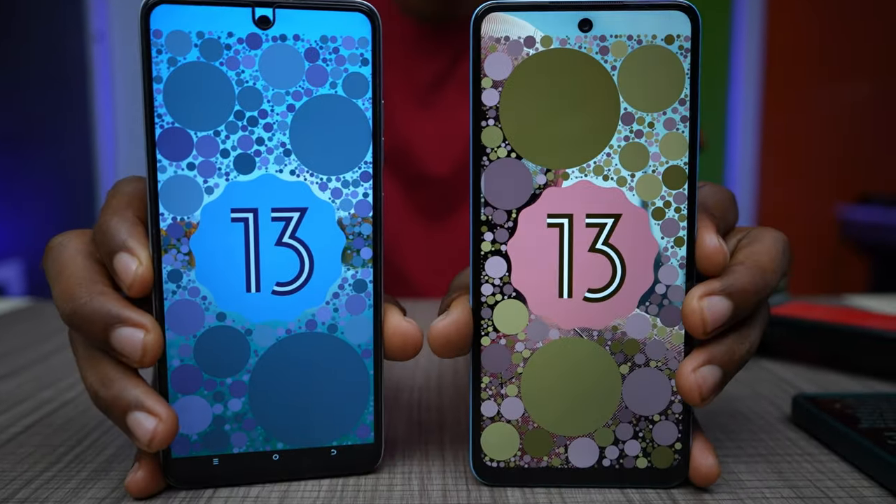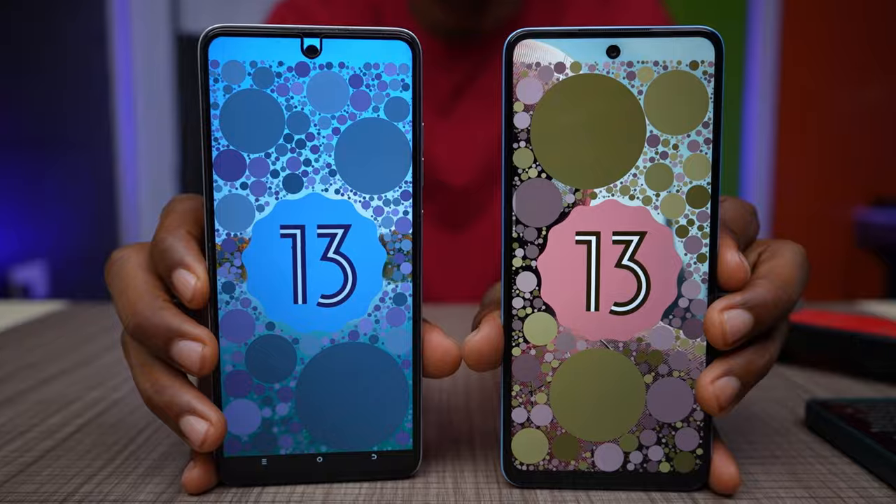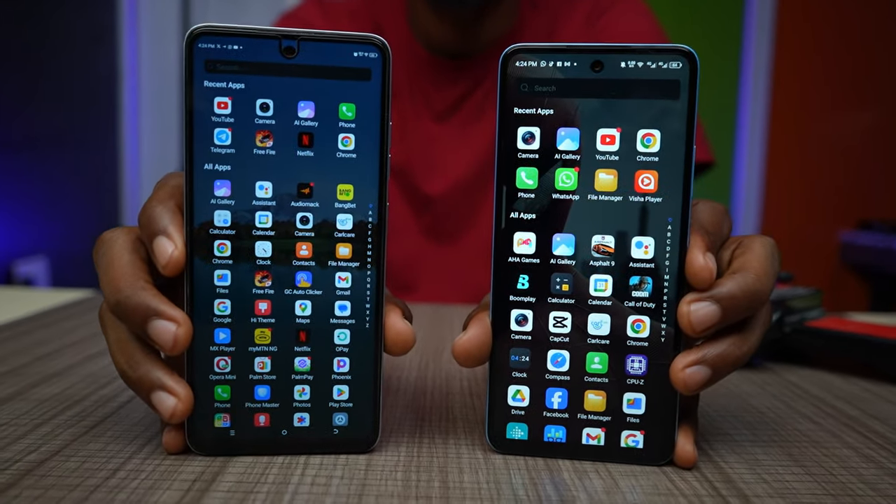The 90Hz refresh rate makes scrolling smoother on both phones and this aspect is a tie — I cannot pick one over the other on display alone. In terms of software, they are both running Android 13, with itel OS 13.5 on the itel S24 and HiOS 13.5 on the Tecno Spark 20.